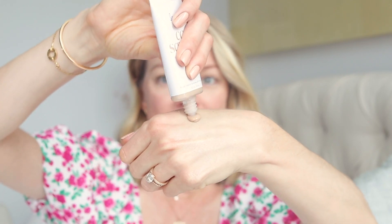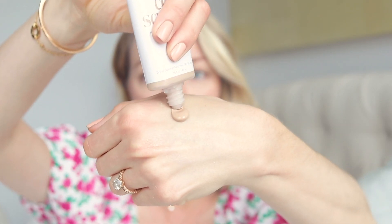Now I'm moving on to Supergoop's CC Screen. I love this formula because it's tinted and it's 100% mineral. It evens out your skin tone and texture — it's a great multitasking formula. And as a 100% mineral-based sunscreen, you're getting that physical protection from the sun.